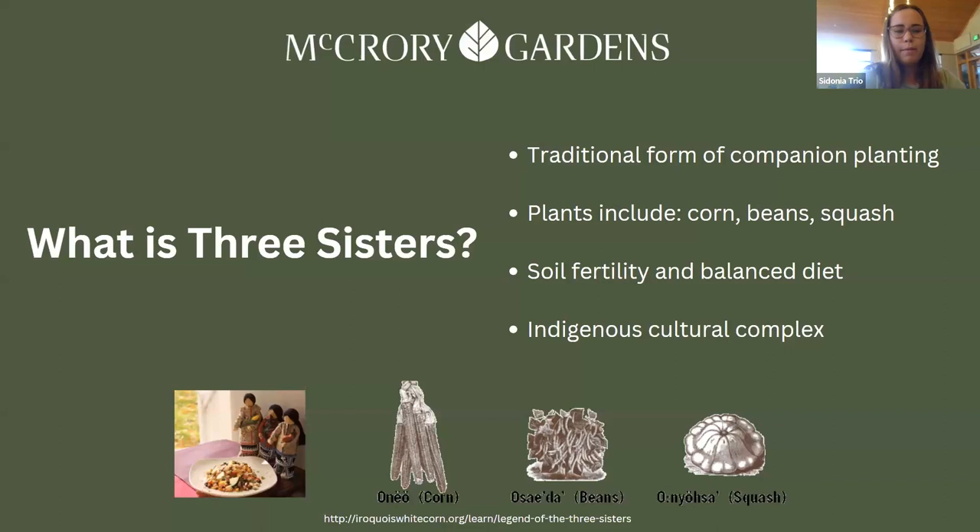You might be asking: what is Three Sisters? It is probably the most traditional form of companion planting. It contains corn, beans, and squash. Overall it provides good soil fertility and a balanced diet for people, and it is an indigenous cultural complex used for many stories, ceremonies, customs, and practice etiquettes.